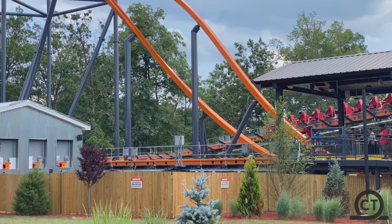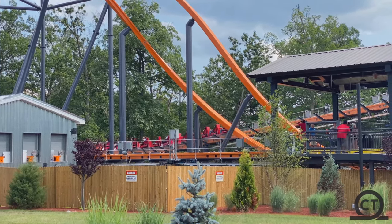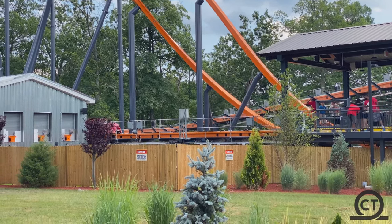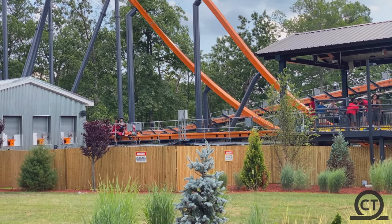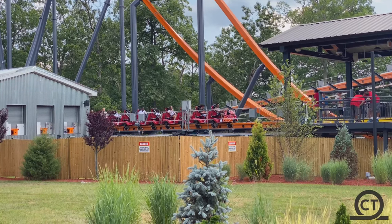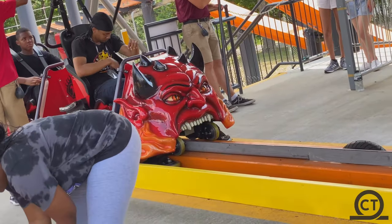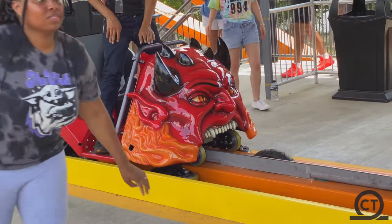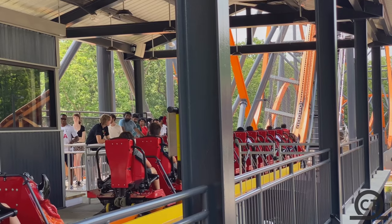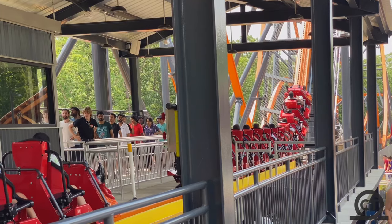After that comes the infamous mid-course brake run — boo — but they turn it off, which is awesome because off the mid-course you get airtime in the back. After the mid-course, you go into a definite greyout turn that only makes me grey out when I'm not hydrated. After that, you go into an off-axis hill which gives great flow to airtime, and in the back you get violently yanked over these. Then comes the final bunny hop into the brake run.